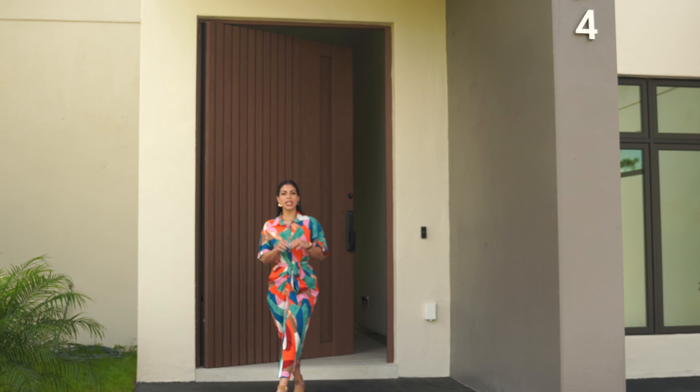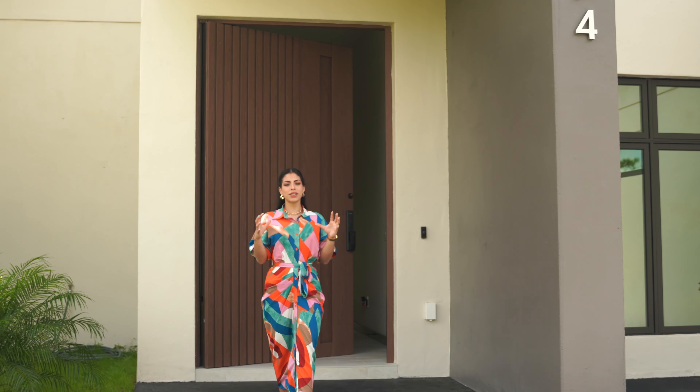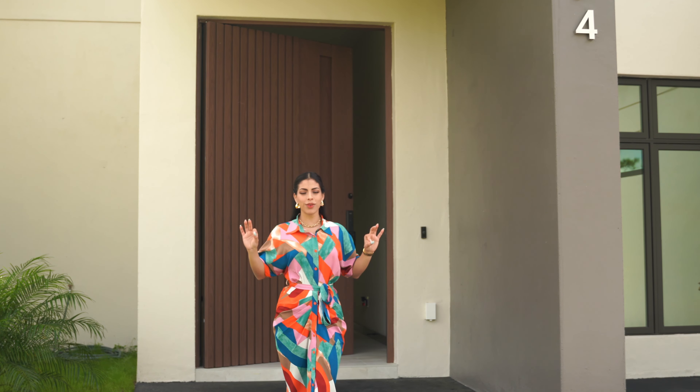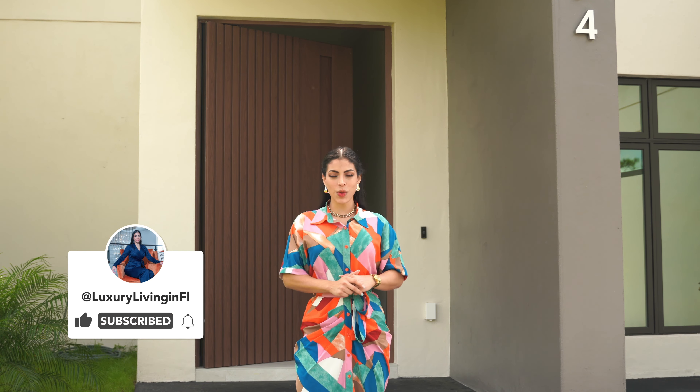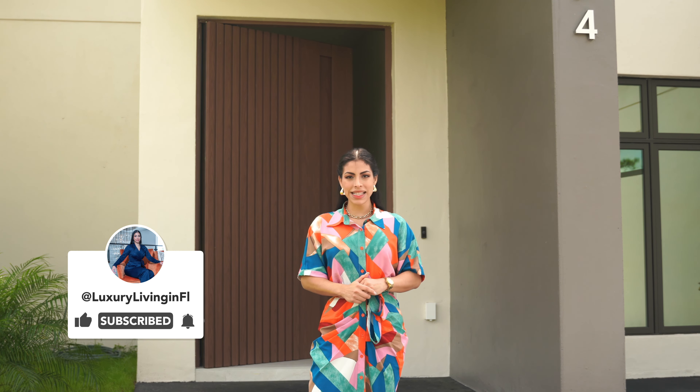Thank you so much for enjoying this tour with me. I can't wait to see your thoughts about this spectacular property for sale in Ocala, Florida. Don't forget to like, subscribe, and comment for more content like this every week. I'll see you in the next video — ciao ciao!